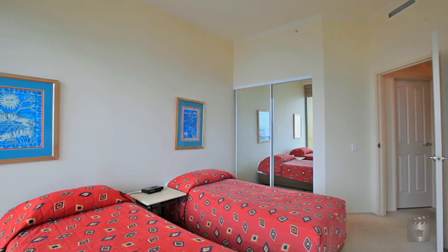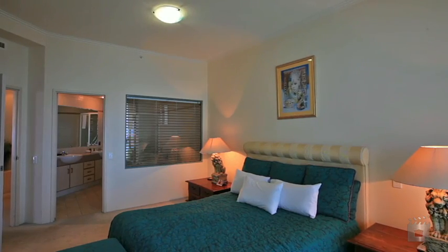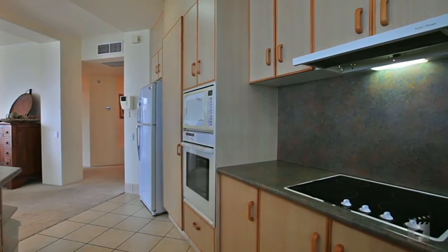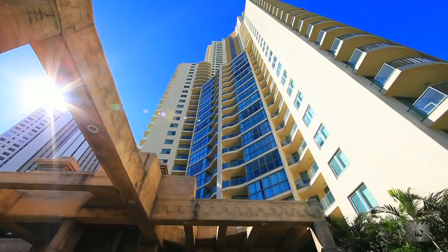On offer, fully furnished apartment 1705 boasts two executive bedrooms, two bathrooms and separate living and family room. This apartment offers expansive views of the Gold Coast from both a north and south facing balcony. Apartment 1705, Sun City, Surfers Paradise.